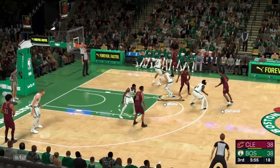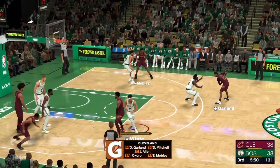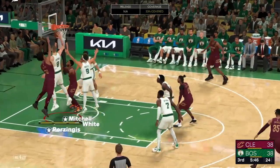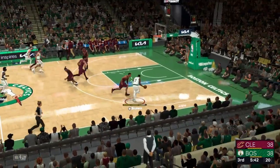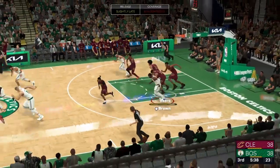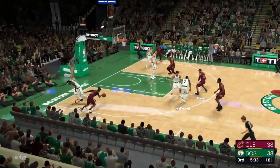On the court for Cleveland at the guard positions: it's Garland and Mitchell. At the forward positions: Okoro and Mobley. And it's Allen in at the pivot spot, manning the middle. The Celtics shooting an efficient 53% from the field. Okoro pulls it down. And for the Cavaliers, they're shooting it at 48% from the floor.